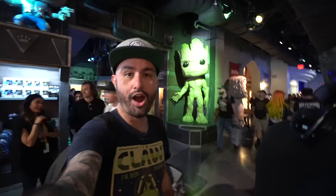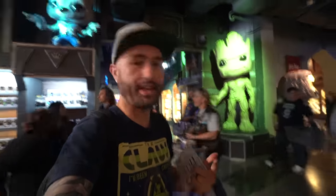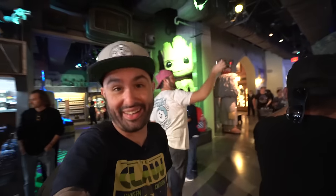Look at this. So here we are — you can see this place is massive. It's huge. I'm in line to pick up some of the exclusives, which I will show you a little bit later in the video. But it's really cool in here.